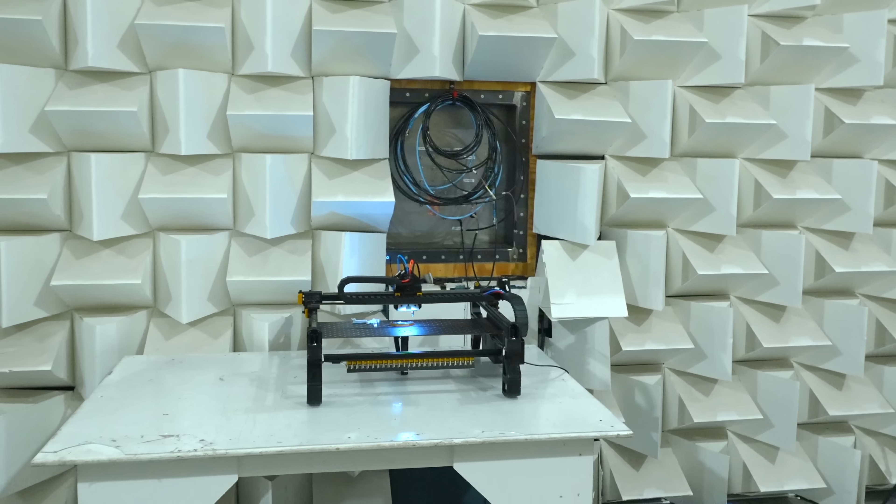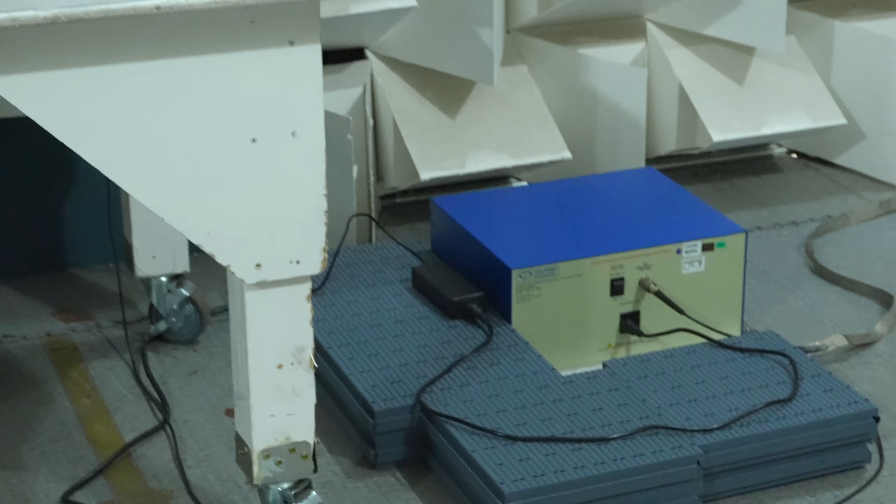Then we move on to the conducted tests — these are run through physically touching the machine. The first one we ran was conducted emissions. This one was pretty boring; we just hooked the Lumen up to a fancy electrical outlet that listens to what noise it kicks back into the mains line and makes sure it's not going to damage anything else connected to the same mains. If you have a good pre-certified power supply, which we do, this is generally not a problem and you just kind of pass. But the real spicy test is conducted immunity — this is the one where things can go pop.